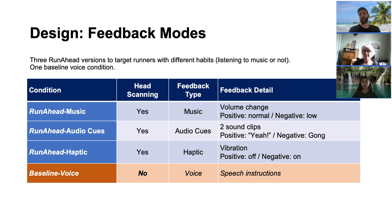Runahead Audio Cues targets runners who do not listen to music. It uses audio cues to give positive and negative feedback. We selected two clips that can be intuitively mapped to their meaning: a cheerful "yes" sound for the positive feedback, and an intriguing "gone" sound for the negative one.